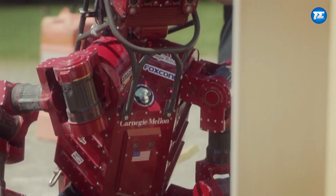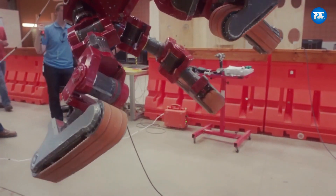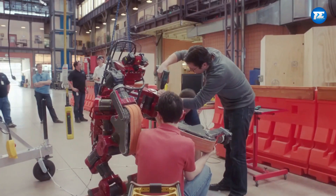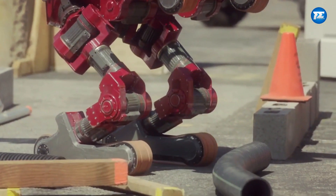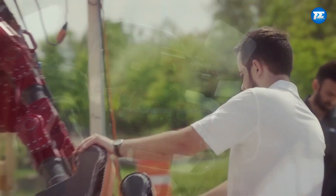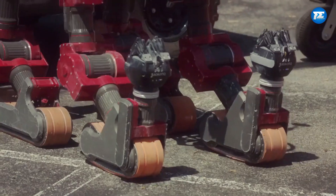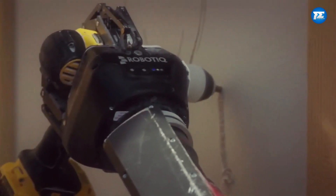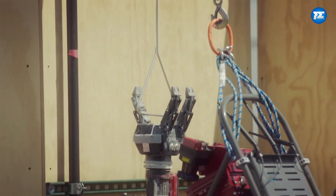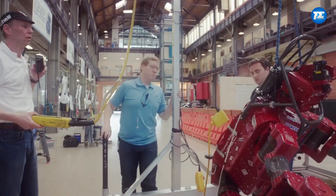Up next on our list, we have Chimp at number 3. It's a human-sized robot standing around 5 foot 2 inches tall and weighing about 400 pounds. It doesn't walk like us. Instead, it has tank-like tracks fixed to each of its four limbs, making it super agile and stable. It's built to handle obstacles and reach places that might be a challenge for other robots, like tackling different terrains and navigating through tough disaster zones like a pro.